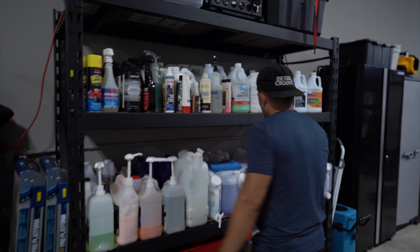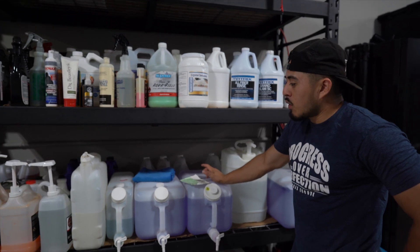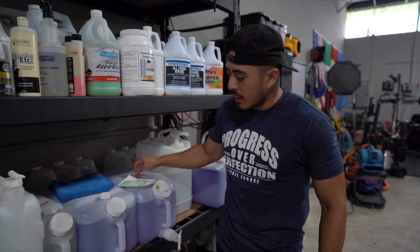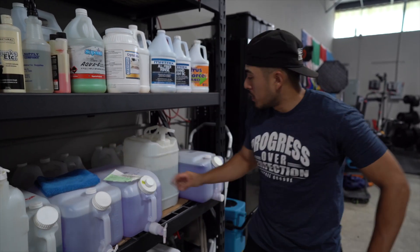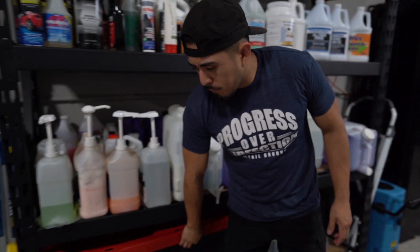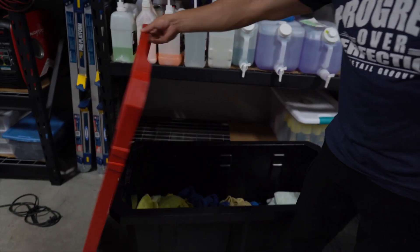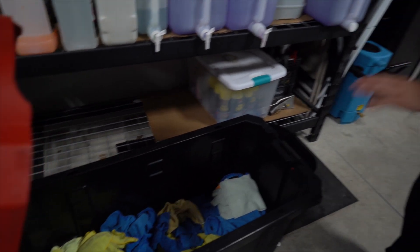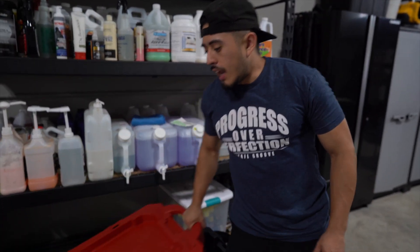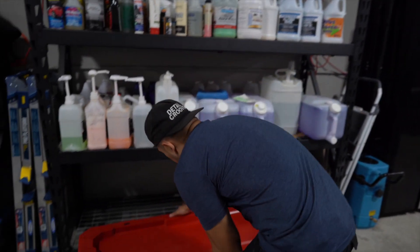We have these storage containers — I'll try to link them below, I just searched Amazon like everyone else. Not much has changed here. This is our big bin and we keep general cleaning towels here. They're a bit low so we need to wash towels. We keep general multi-purpose towels here for interior cleanings, wheel cleaning, and anything that's not paint correction, polishing, removing ceramic coatings, or waxes.